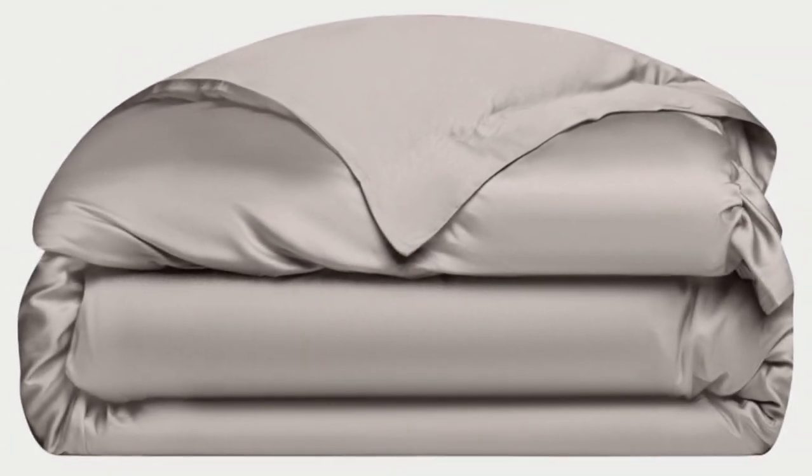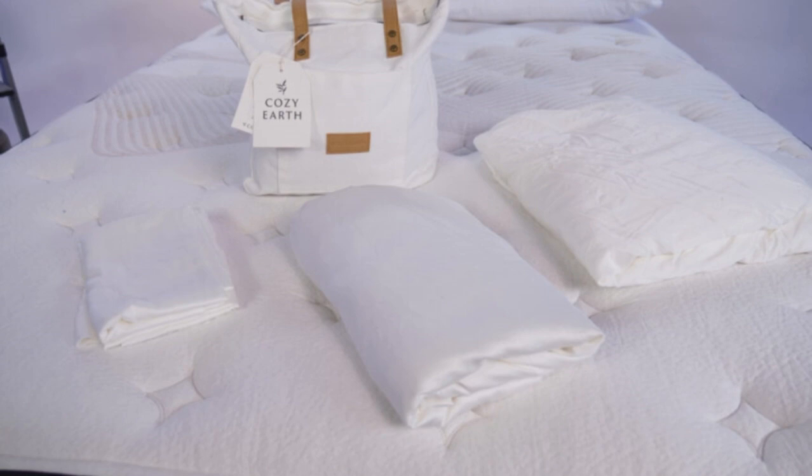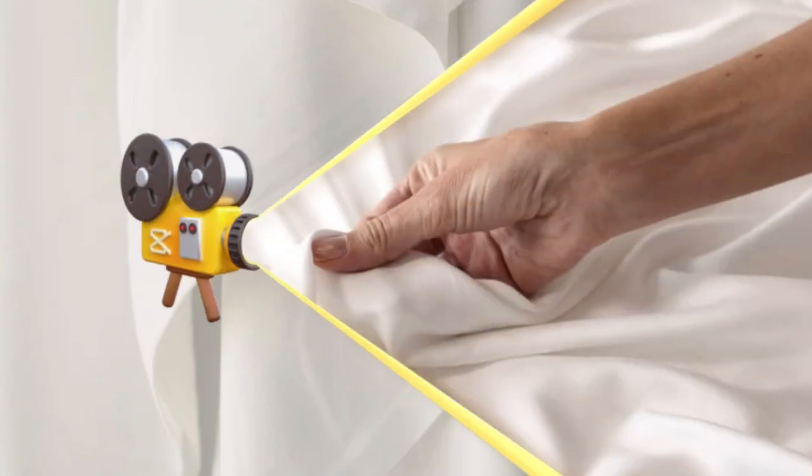What to keep in mind about the Cozy Earth bamboo sheets: they come with a luxury price tag. However, Cozy Earth discounts these sheets throughout the year, so if you shop at the right time you can get a deal. You also have the option to break up payments with financing.